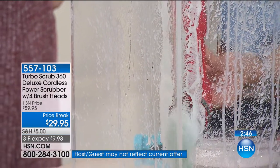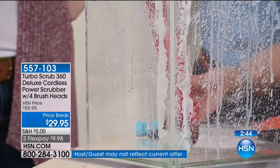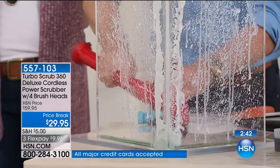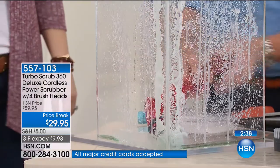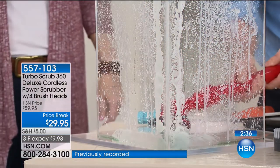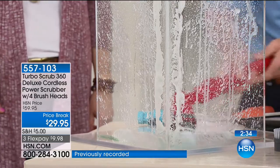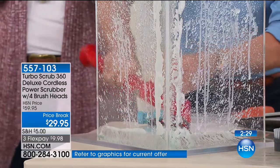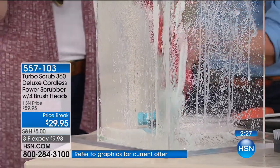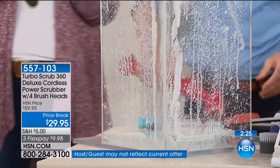If you bought a fixer-upper and the people didn't clean it properly, if you just moved into an apartment and the landlord didn't clean it, you want to get rid of it. If you've got a Golden Retriever making messes — both Robin and I have Golden Retrievers and they make messes — this is the perfect way to clean it up. We're going to go out to Massachusetts to welcome in Jane.